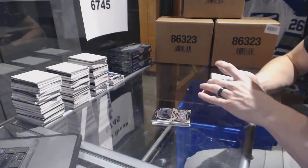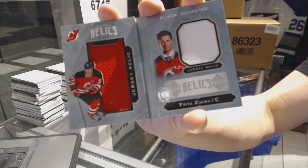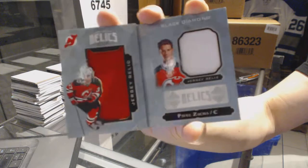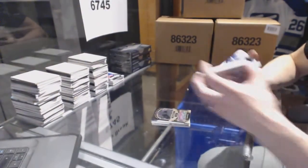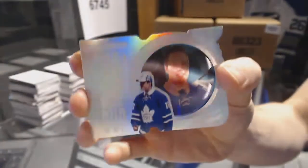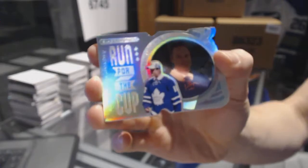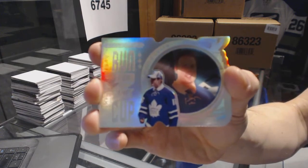We've got a rookie booklet, red legs, dual jersey, numbered out of 299 for the New Jersey Devils — Pavel Zaka. And we've got a run for the Cup, number 42 of 99 for the Toronto Maple Leafs — Auston Matthews.